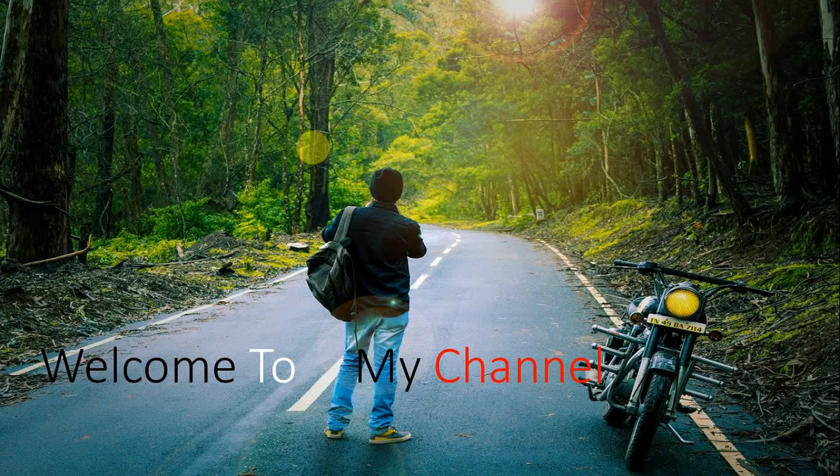Welcome to my channel. Today you are going to see every detail of the Royal Enfield Meteor.